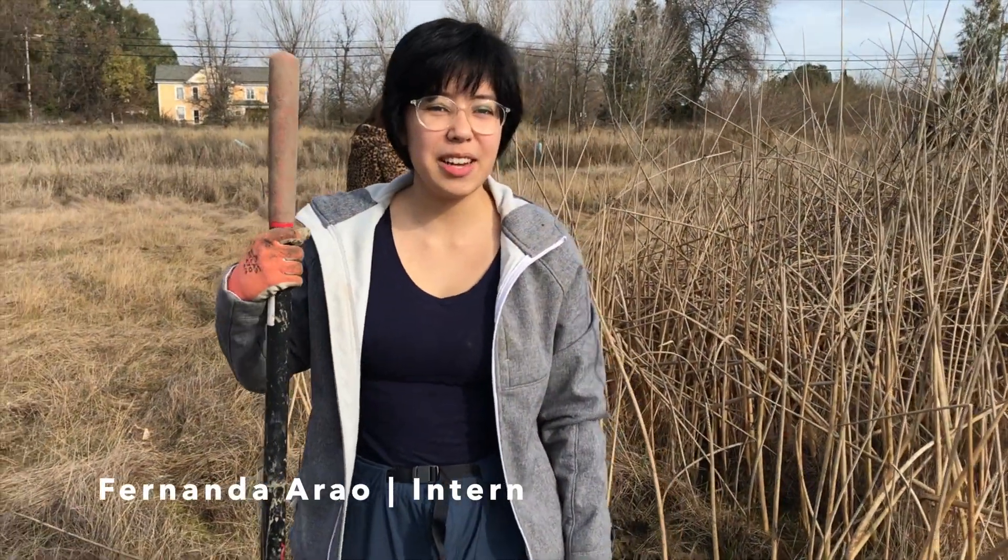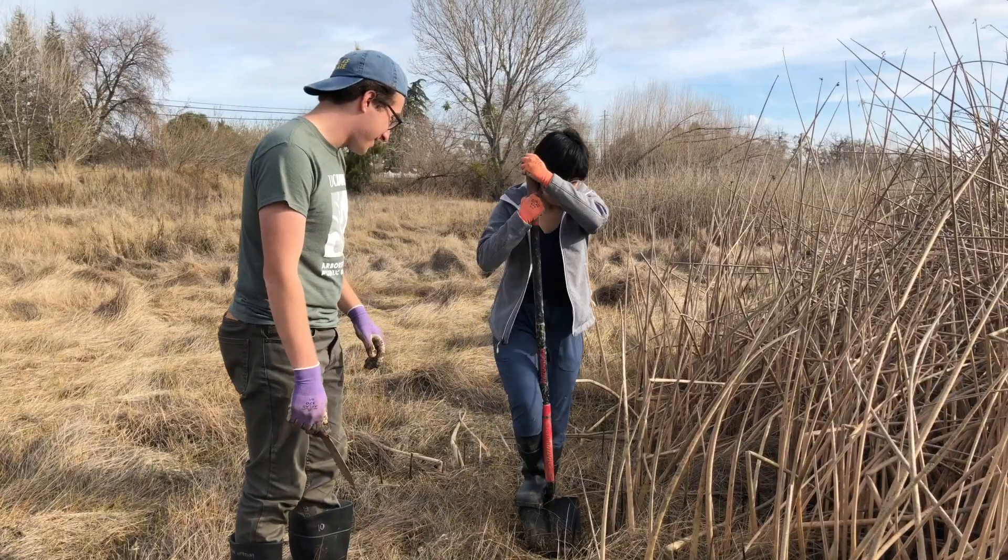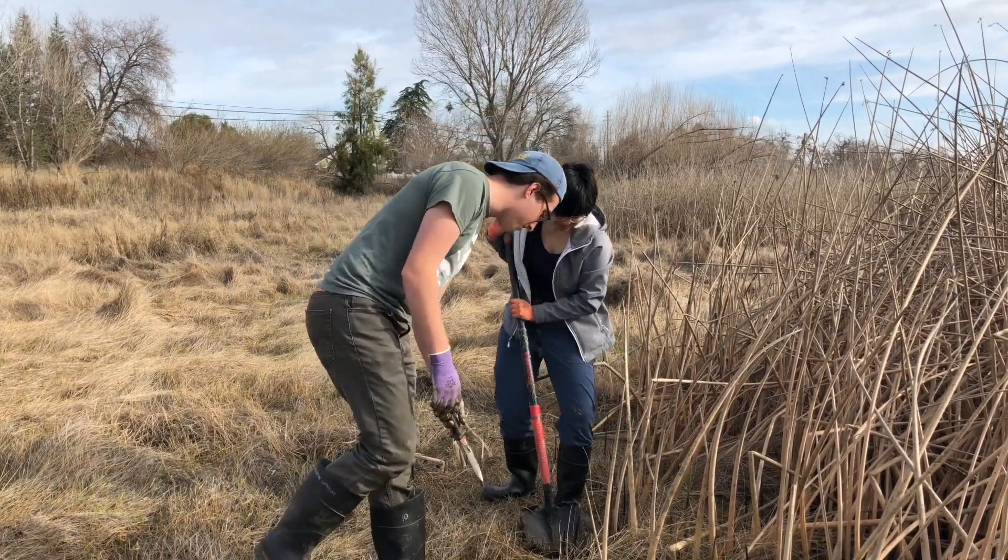My name is Fernanda and I've been in this internship for a couple of months. I think it's really important that we're restoring the riparian habitat in the Arboretum. Basically we're just transplanting these tules right back to the Arboretum.